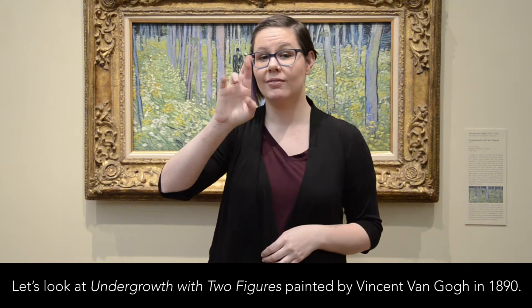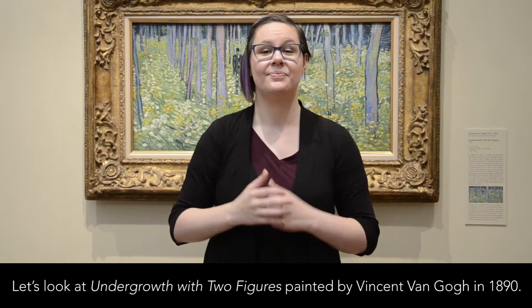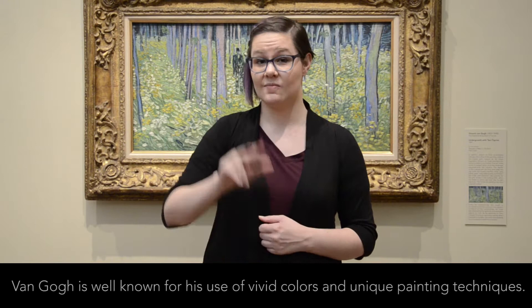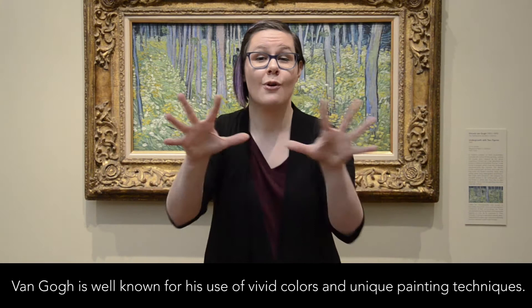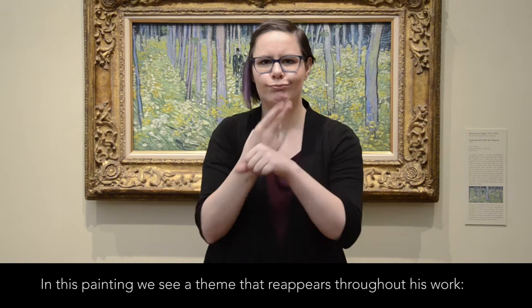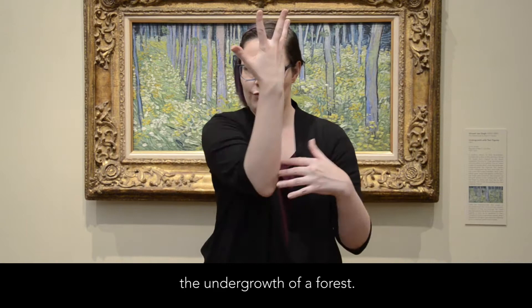Let's look at Undergrowth with Two Figures, painted by Vincent van Gogh in 1890. Van Gogh is well known for his use of vivid colors and unique painting techniques. In this painting, we see a theme that reappears throughout his work: the undergrowth of a forest.